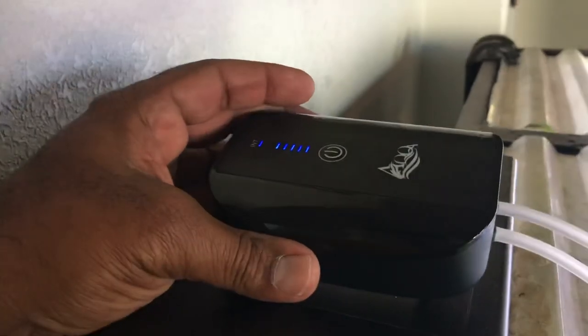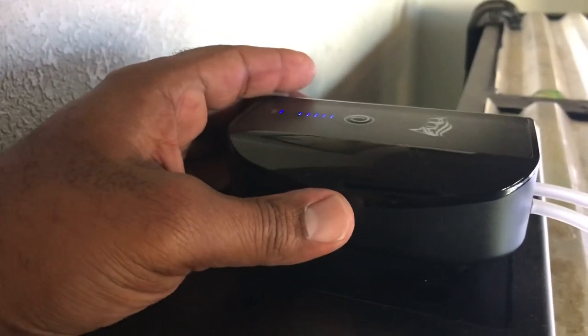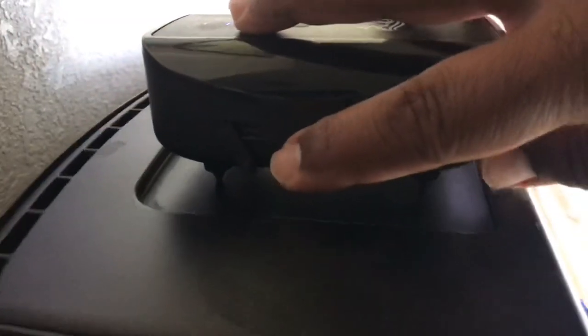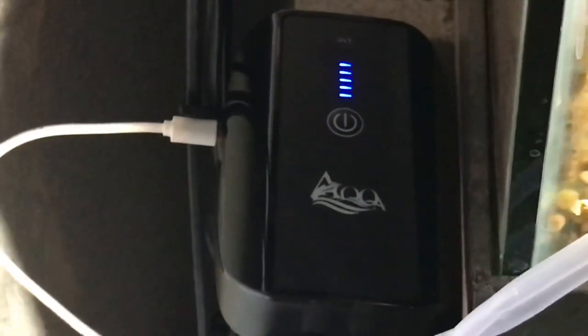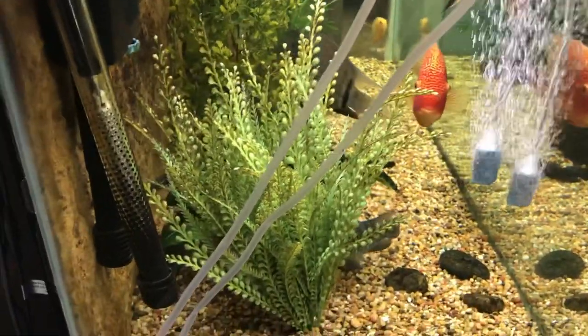This is the real game-changer for this portable aerator — you can use it two different ways: running on the rechargeable lithium battery alone, or plugged in and running from electricity. Let me open up the charging port and plug it into the wall timer down there. Now it's plugged in and on — it also powers my aquarium lights, so as long as the lights are on, this pump is on too. You can see the light blinking, which means it's running straight from the wall.